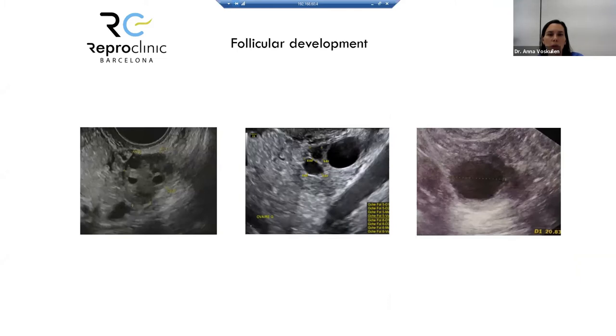Here are ultrasound pictures of the ovary. In the first, you can see the actual follicle count with small follicles. In the second, one follicle is growing larger. In the third, there is a pre-ovulatory follicle measuring 20 millimeters. And looking at the endometrium: the first picture shows a thin lining from the initial phase, the second shows a three-laminar pre-ovulatory lining, and the third shows hyperechoic endometrium from the secretory phase, indicating progesterone influence.